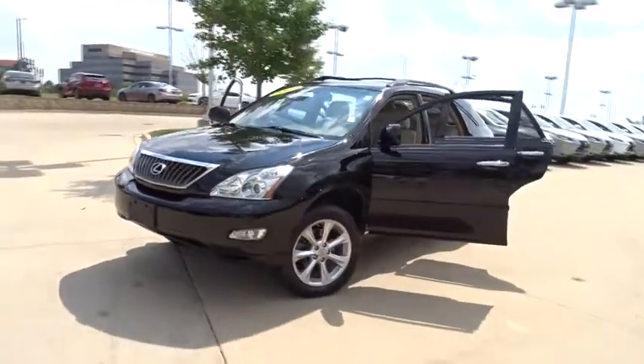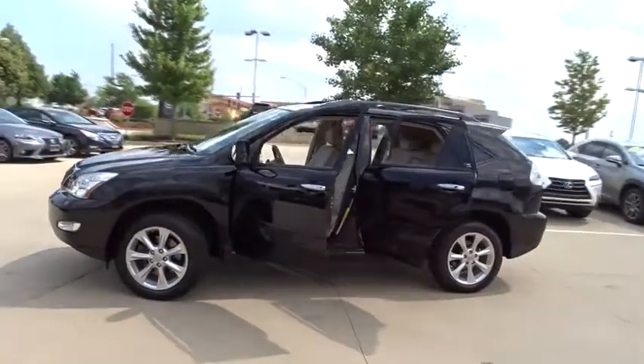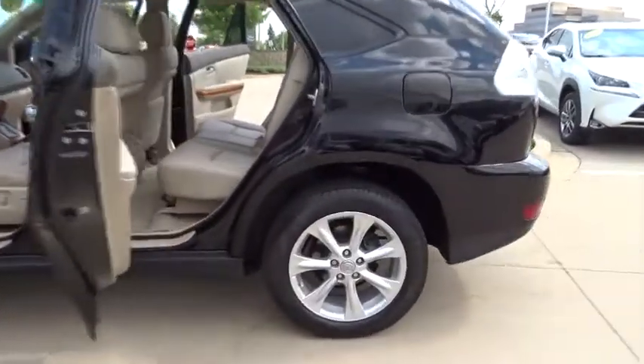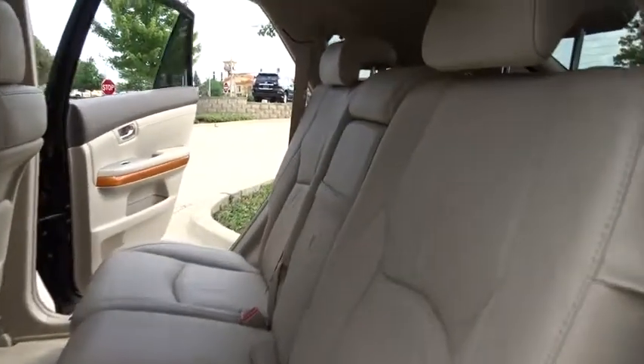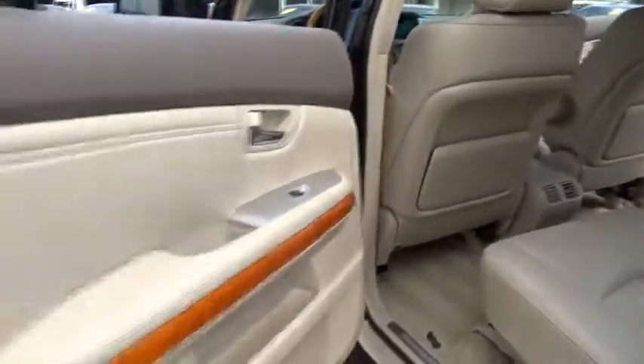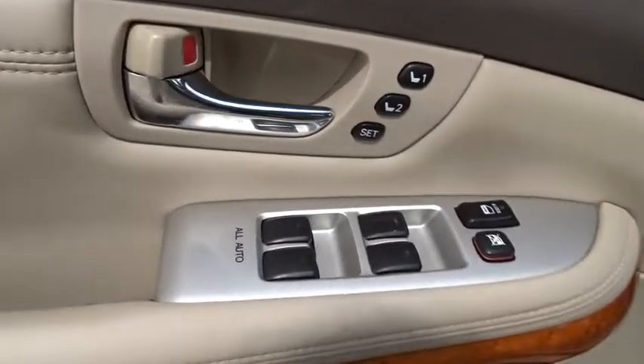The 2009 Lexus RX 350. The RX 350 offers a driver-inspired design and intuitive technology that puts you in total control of your interior. Paired with a spacious cargo area and a powerful V6 engine, the RX 350 continues to offer the best combination of powerful performance and interior luxury in its class.